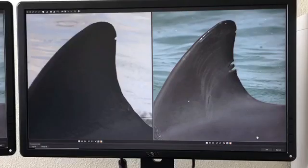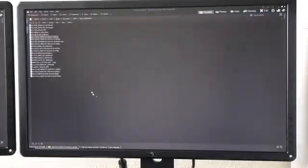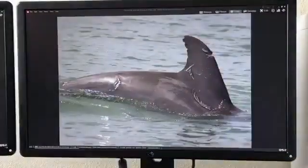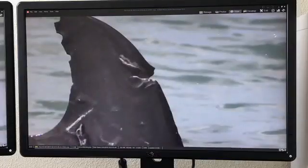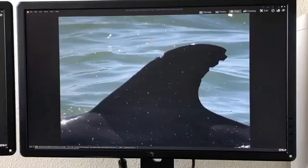These notches can come from other dolphins, as we've seen, but they can also naturally occur from sharks. This is F233, and you can see that F233 had a bit of an encounter with a shark last year. She survived, but this notch will now be with her for the rest of her life, and it helps us identify her over time.